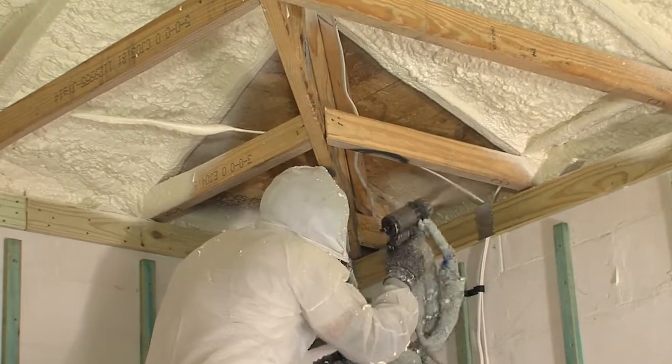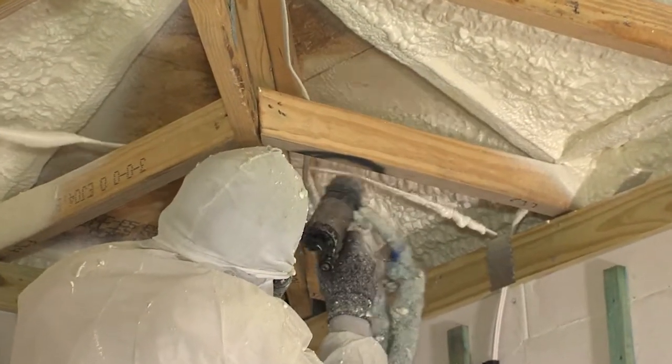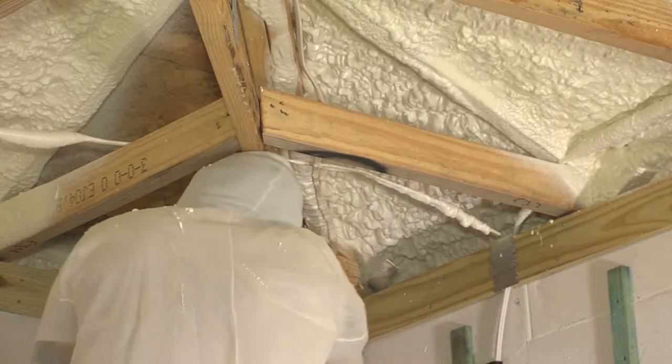The First to the Future home is a healthy home, and it is literally a home for the future.